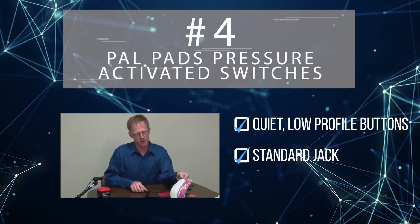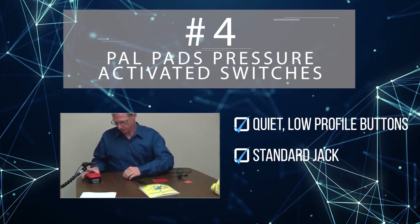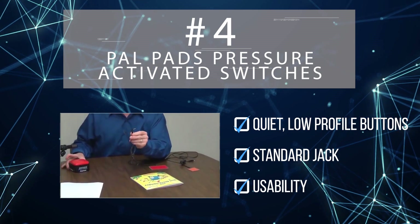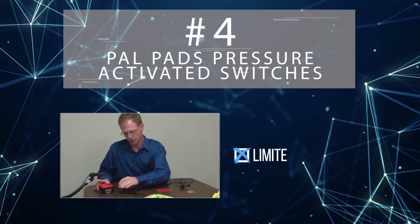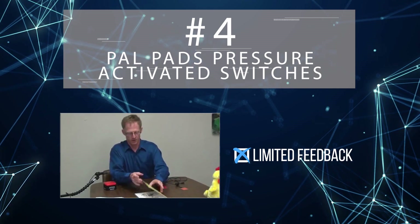Their flat design allows the PowPad switches to be used as visual targets in books and makes them extremely portable. These switches are ideal for customers who have trouble applying high amounts of pressure, but lack any inherent functionality on their own.